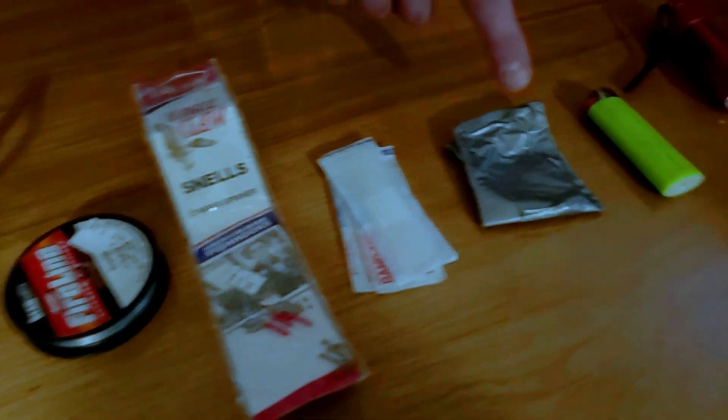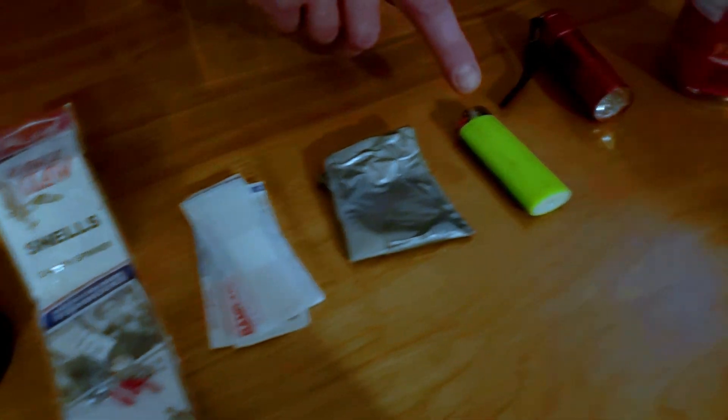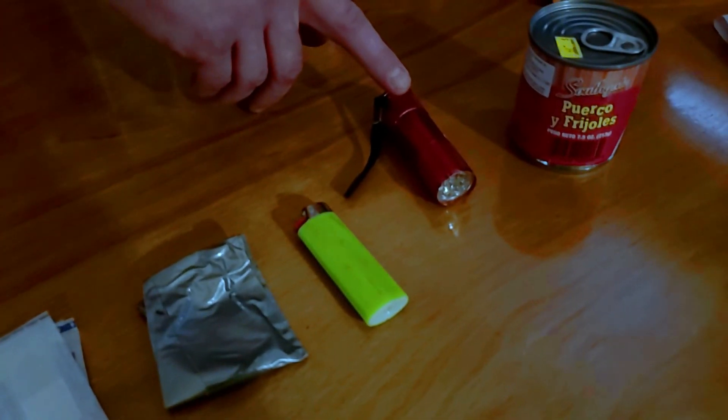Got a couple of band-aids, a little roll of duct tape — that stuff always comes in handy. I got a lighter on me. I have a flashlight, or across the pond, a torch.